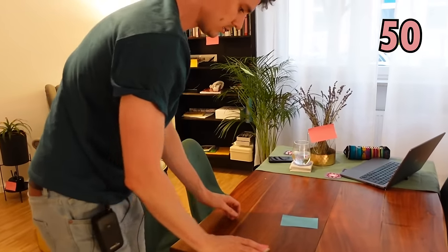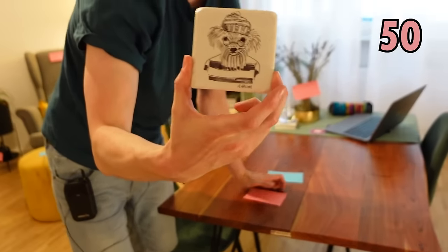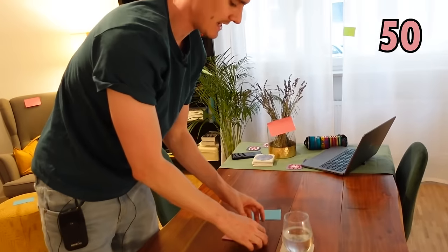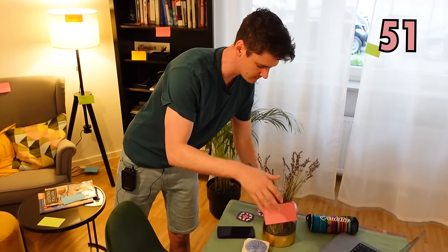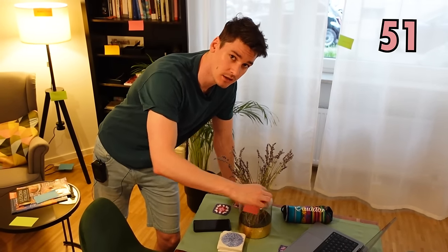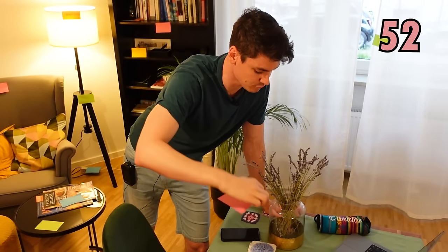And on our table, we have this — and this is for putting our glasses on so we don't stain the table, and that is called a coaster. Also on the table we have this one where we put plants or flowers — in this case we've got some lavender in it, and that is called a vase, or vase. They're two different pronunciations.